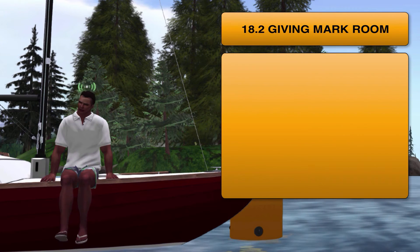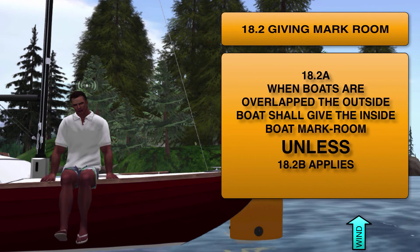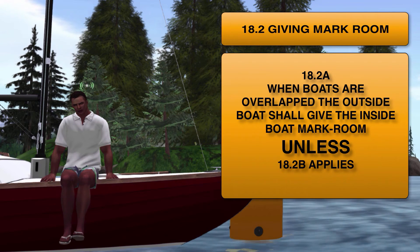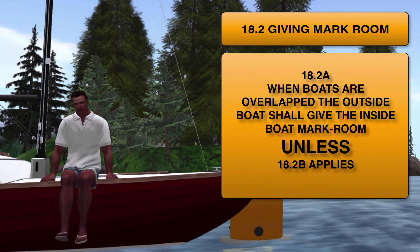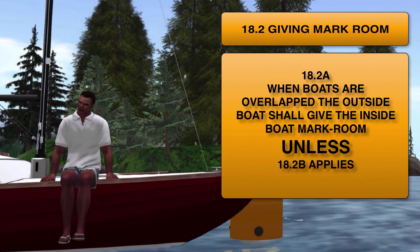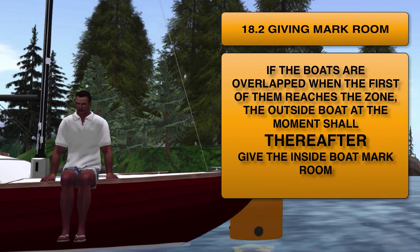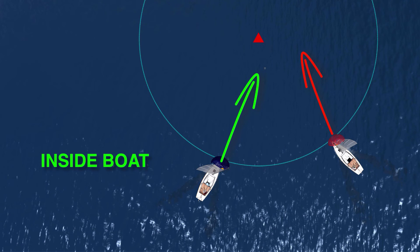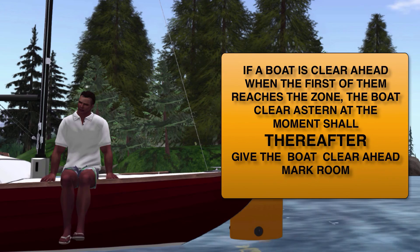Now we get to the heart of the mark room rules, covered under Rule 18.2 — giving mark room. When boats are overlapped, the outside boat shall give the inside boat mark room unless 18.2b applies. Now while this might look like it would cover just about any situation, the 'unless' really restricts the time that 18.2a actually applies. In fact, probably 90% of the mark room situations are going to be covered by this next section of Rule 18. There are two parts to it: if the boats are overlapped when the first of them reaches the zone, the outside boat at that moment shall thereafter give the inside boat mark room; and if a boat is clear ahead when she reaches the zone, the boat clear astern at that moment shall thereafter give her mark room.